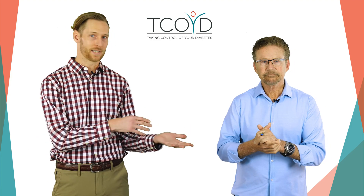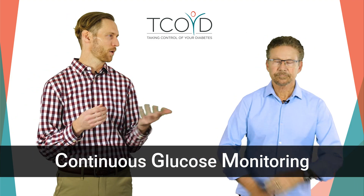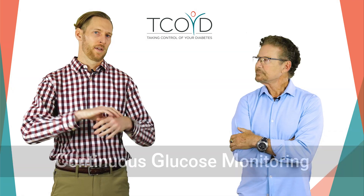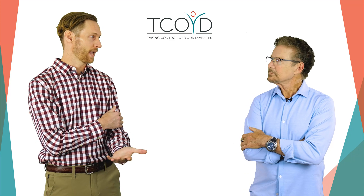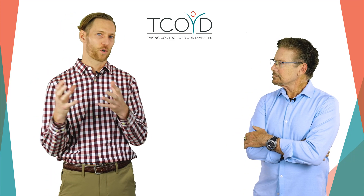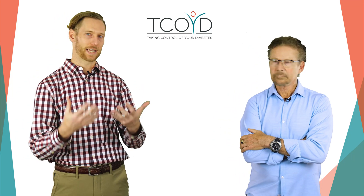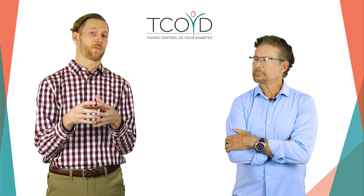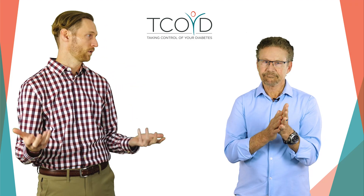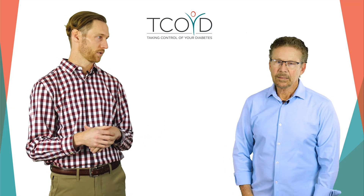CGM — what does that stand for? Continuous Glucose Monitoring. These are devices, there are a few of them on the market. Basically, the idea is to continuously get your blood glucose data. This is really useful for providers — I love that my patients use these — but we're really focused on how these are important for you as a person living with type 2 diabetes, and all the information you can get from continuous glucose monitoring.